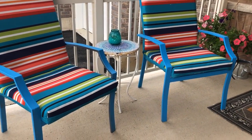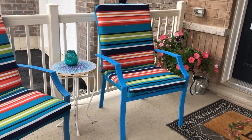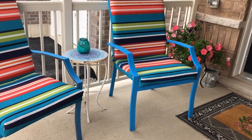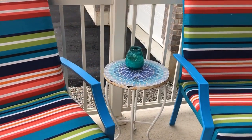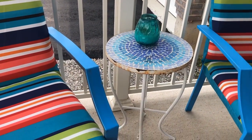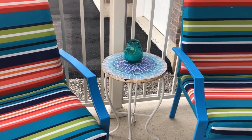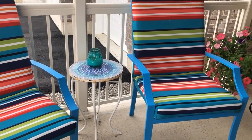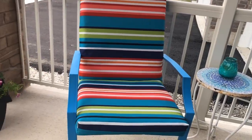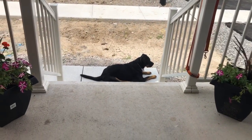I had these chairs and they were a completely different color — I just spray painted them and put a little table in the middle. I still need to paint the table because it rusted out from last winter. Here you can see the two pots and Miss Mia — we don't have grass yet.